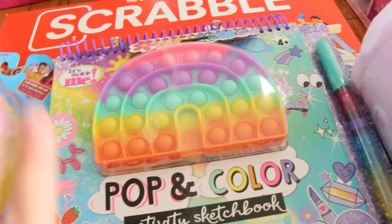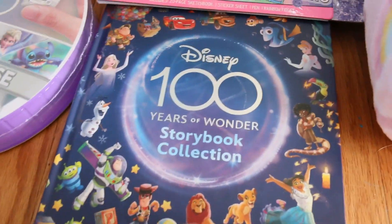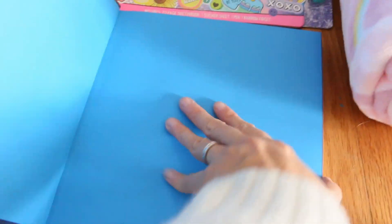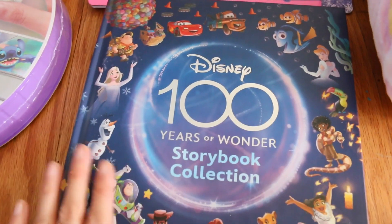And celebrating Disney's 100 years, we got this cute book which is definitely going to be a collectible. So many stories in here — classics as well as new ones. Love it.